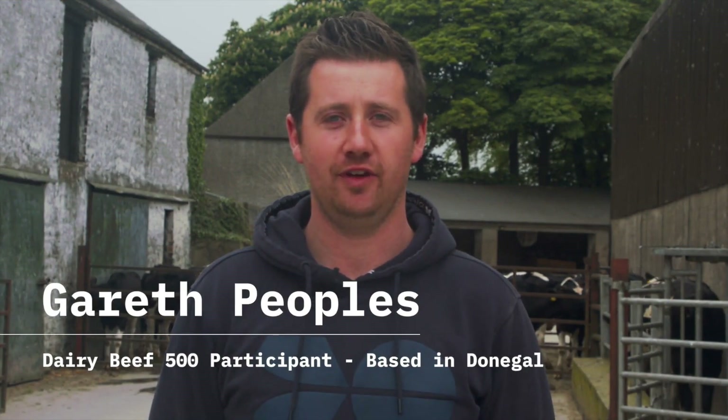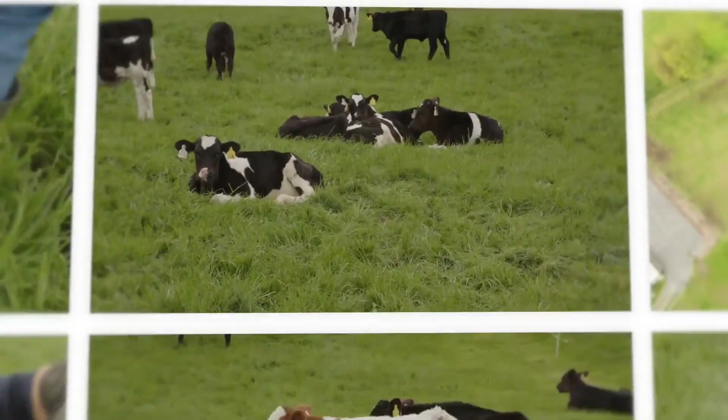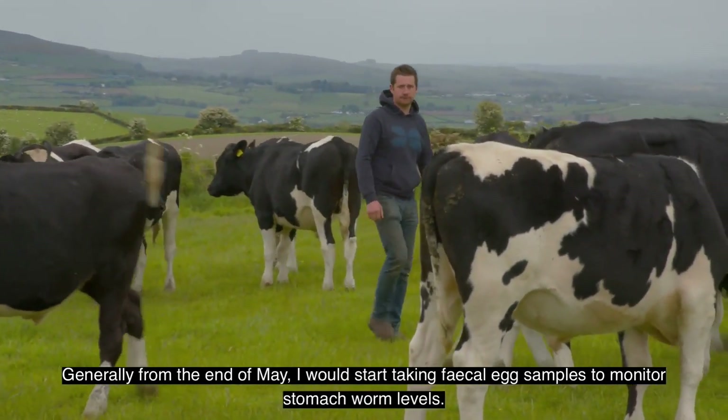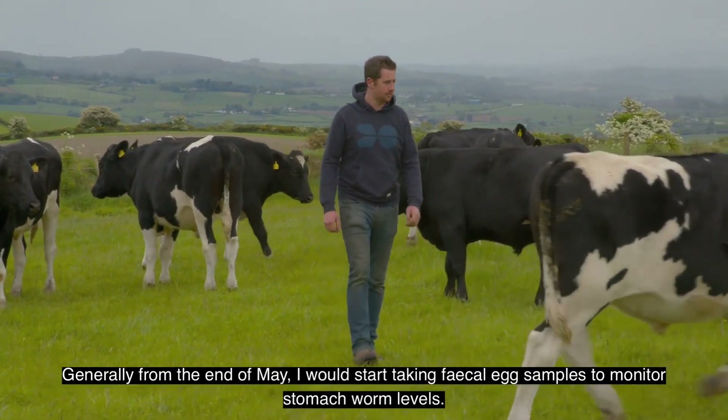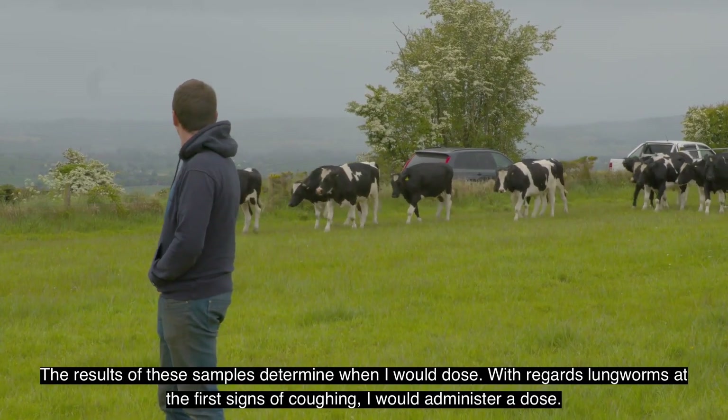I'm Gareth Peoples, a Dairy Beef 500 participant based in Donegal. Generally from the end of May I would start taking faecal egg samples to monitor stomach worm levels, and the results of these samples determine when I would dose.